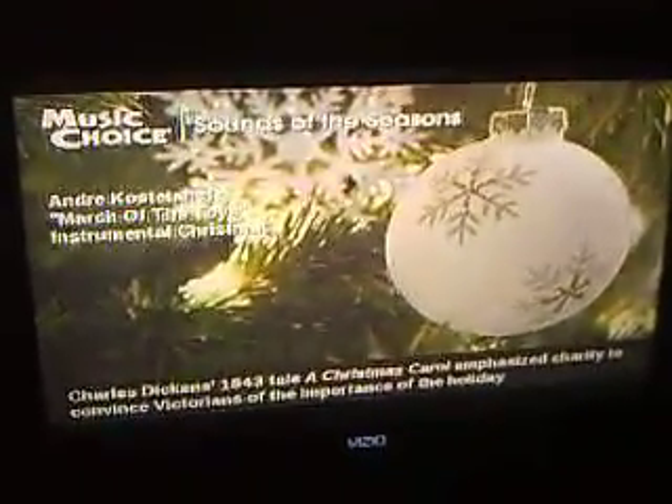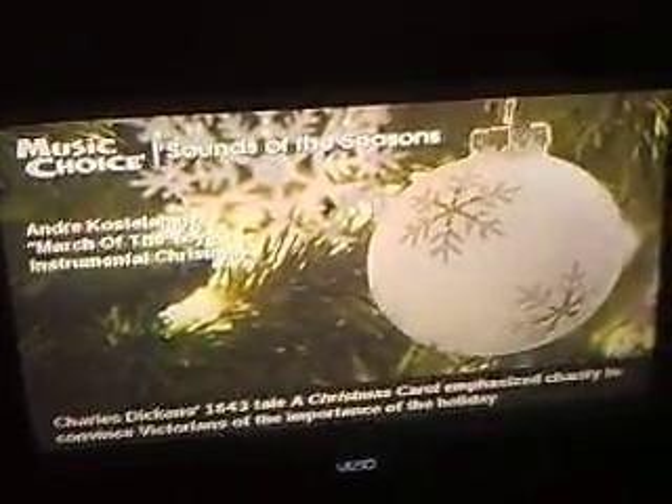Ho Ho Ho, Merry Christmas everybody! I just put Christmas lights up here in my living room. Here we are listening to the Christmas Music Station on Time Warner. I just spent almost an hour putting up lights over my doorway — all the doors here in my apartment building.